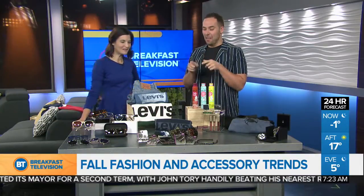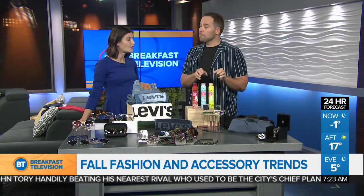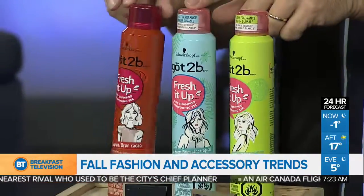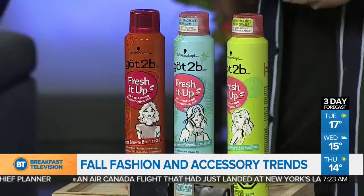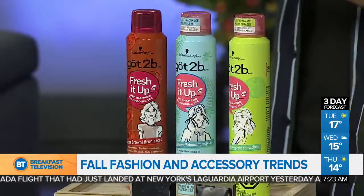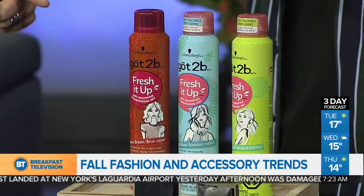I want to talk about another product by Gotta Be — this is called Fresh It Up. We've got to use the dry hairspray, right? It helps hold those hair accessories better. These ones guarantee no white residual. But the best part is this one called Coco Brown — it's tinted, so you can use it as a quick root touch-up. It's going to keep your hair fresh between washes with no white residual. I need this. We're going to try it on you on break.